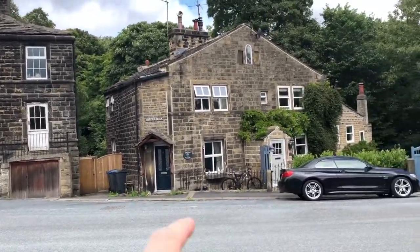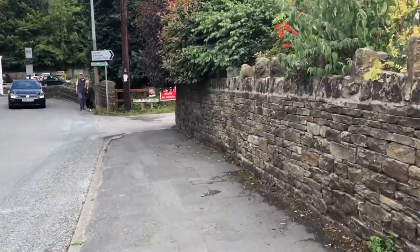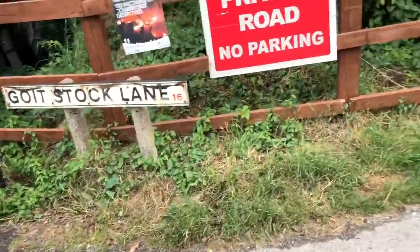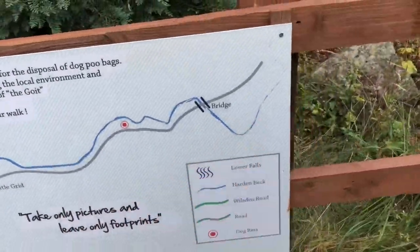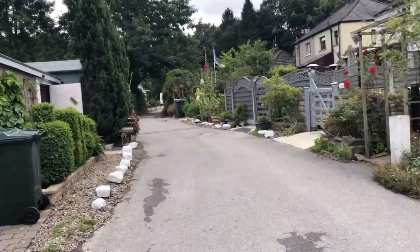We're 20 minutes drive from home. You can see these old buildings here — Harden Beck. There's a little stream that runs under here. We're going to have a little walk along. We're near Haworth, really, not far. We're going to go and see Goatstock, so you can see the stream runs along. We're going to follow this path to the bridge. People have decorated their little gardens at the bottom of the path here nicely, haven't they?